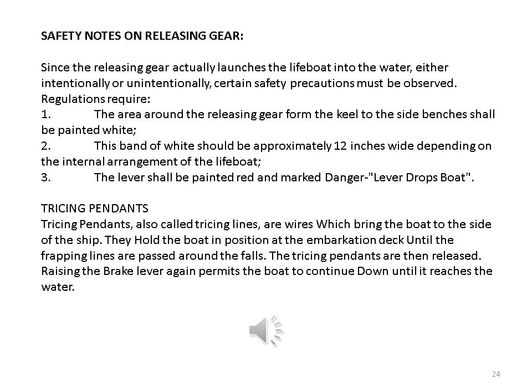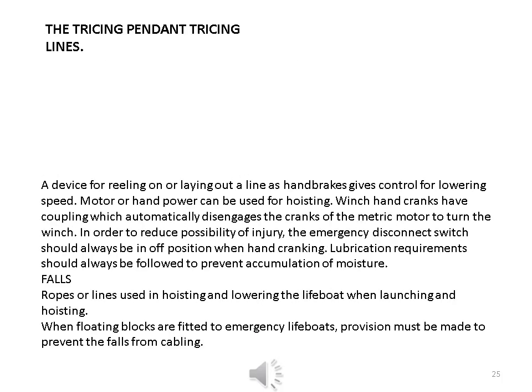Tracing pendants, also called tracing lines, are wires which bring the boat to the side of the ship. They hold the boat in position at the embarkation deck until the frapping lines are passed around the falls. The tracing pendants are then released. Raising the brake lever again permits the boat to continue down until it reaches the water. A device for reeling on or laying out a line as hand brakes gives control for lowering speed. Motor or hand power can be used for hoisting. Winch hand cranks have a coupling which automatically disengages the cranks when the electric motor turns the winch. The emergency disconnect switch should always be in the off position when hand cranking. Lubrication requirements should always be followed to prevent accumulation of moisture.